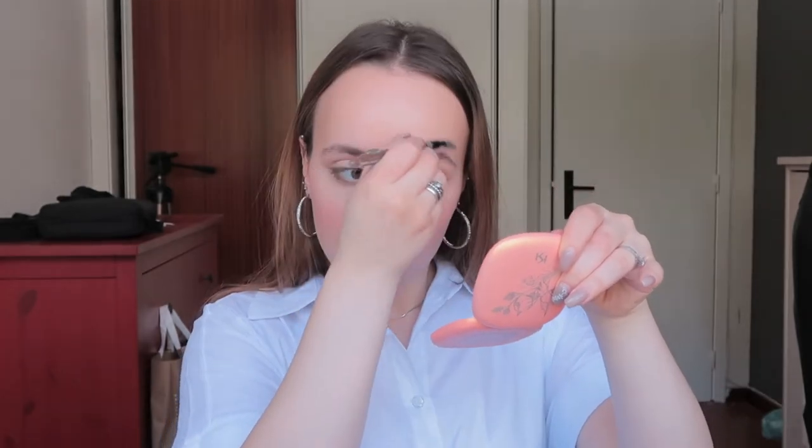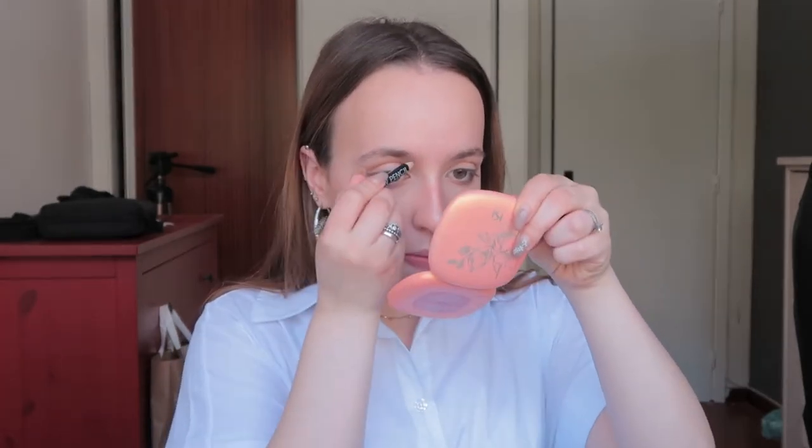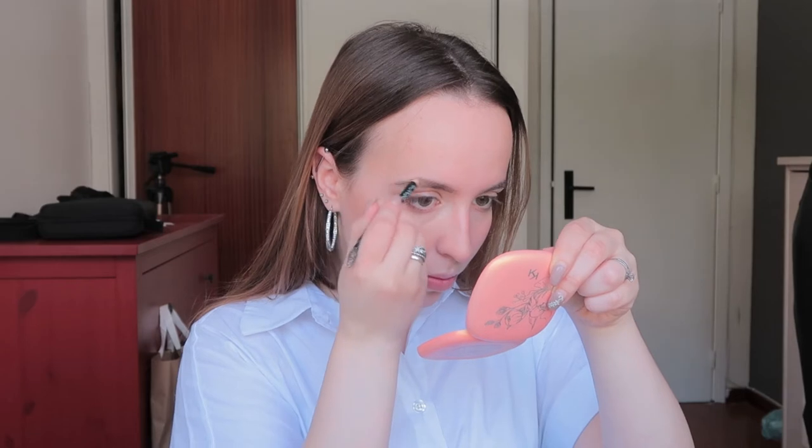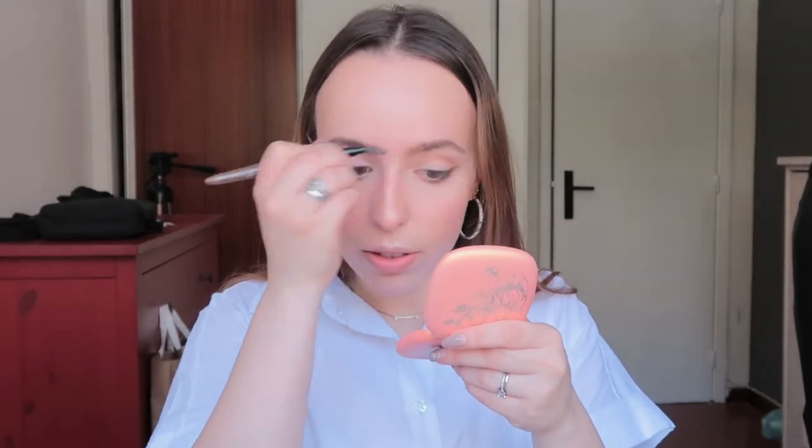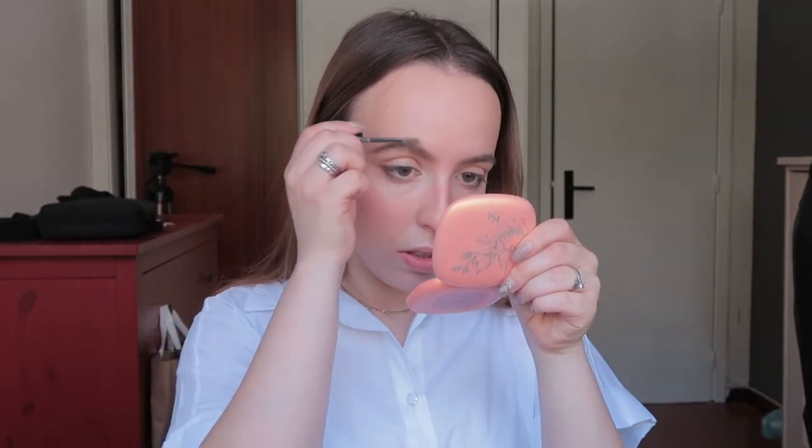Brows! I'm going to use the brow pencil from Primark, just brushing everything upwards. Three minutes left! Then Make Me Brown from Essence — this is a gel — just brushing everything.